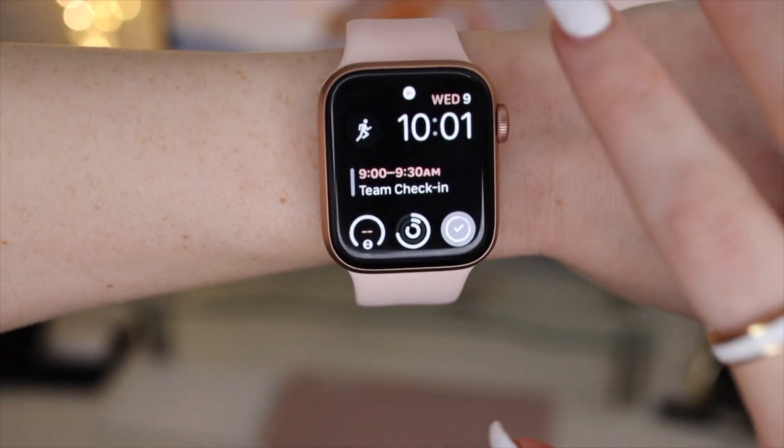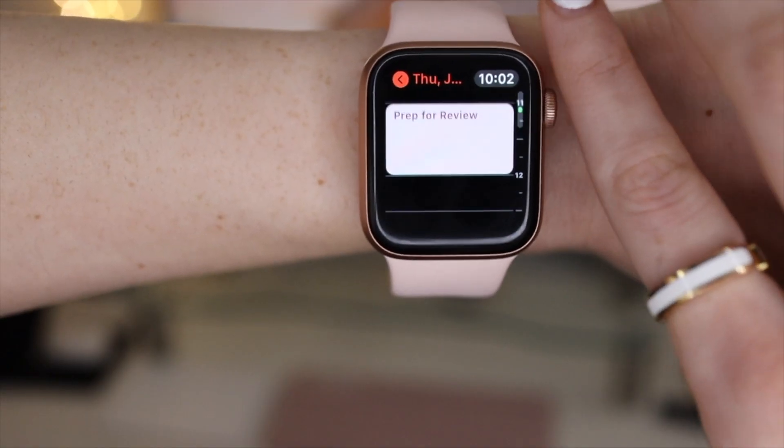Something I actually didn't realize I would find so helpful is having the time always literally on hand — or on wrist. Having my phone with me all the time, I never really felt the need to have a watch, but after having an Apple Watch, I noticed how much less I was checking my phone constantly just to see the time and then getting distracted. So it's really nice to depend on my phone a little bit less. It's definitely worth it for that reason alone, in my opinion.